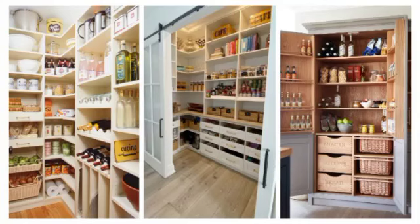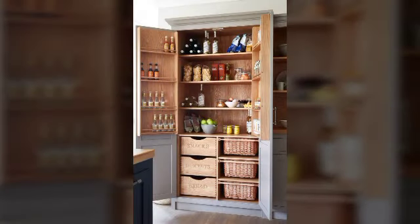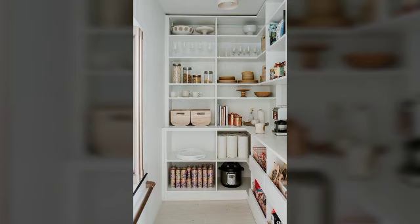Bismillahirrahmanirrahim, Assalamu Alaikum viewers, welcome back to my YouTube channel. Interior design ideas — in today's video: kitchen and pantry style cabinet ideas.